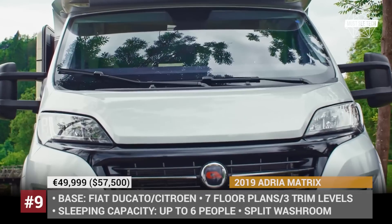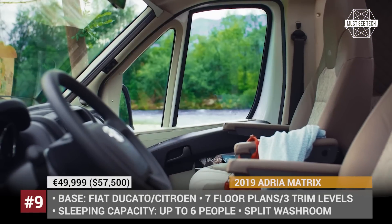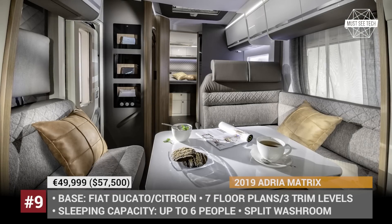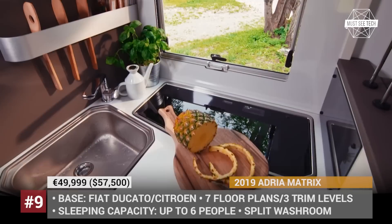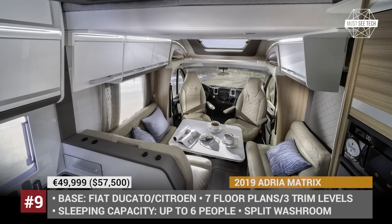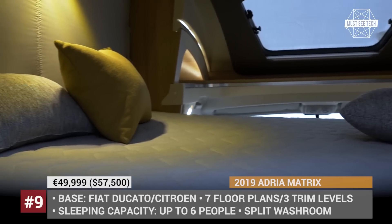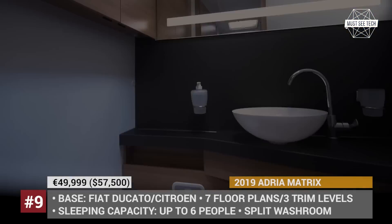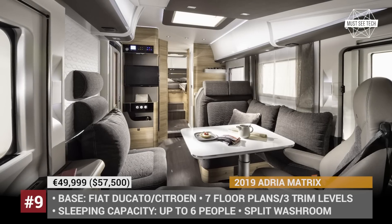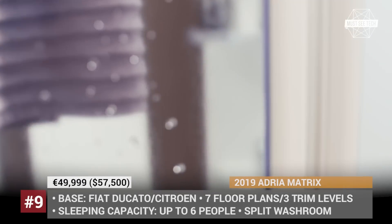Atrium Matrix. In 2019, the Atria lineup of motorhomes consists of 5 models, but in this video we are going to focus on the newly redesigned mid-level Matrix model. This crossover motorhome is offered in 3 trim levels, built either on Fiat Ducato or Citroën platform. Each trim has up to 7 floor plans, sleeping from 4 to 6 people. Up front there is a large dining area which at night could transform into a bed, and two swiveling seats that allow the driver to have a bite and relax during pit stops. Regardless of the chosen layout, the Matrix features a split bathroom and a fully equipped kitchen. Atria is so confident in their construction that they offer a 10-year water and gas warranty.